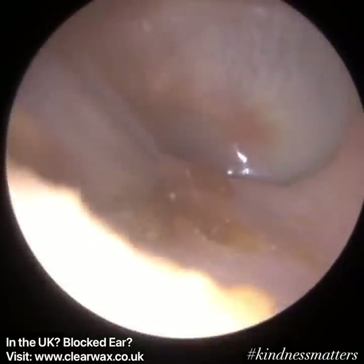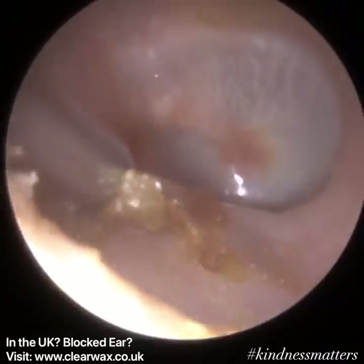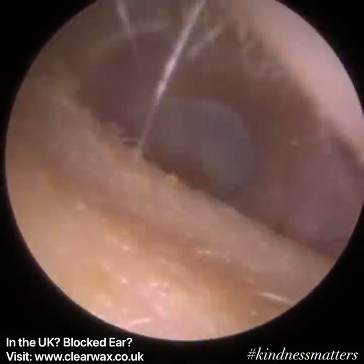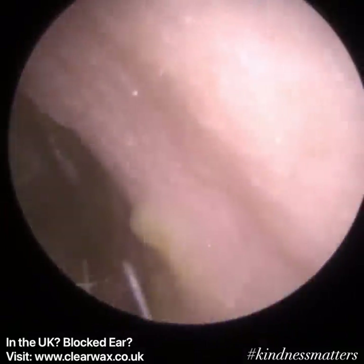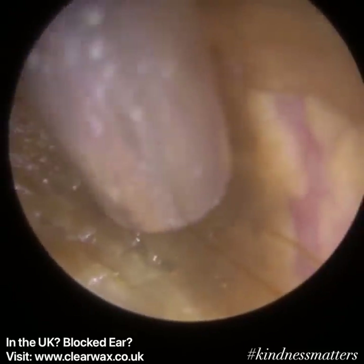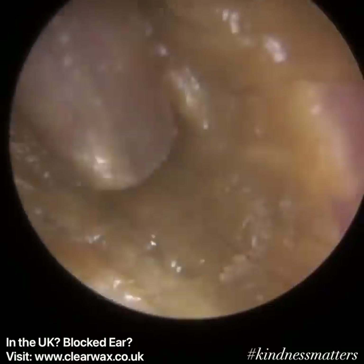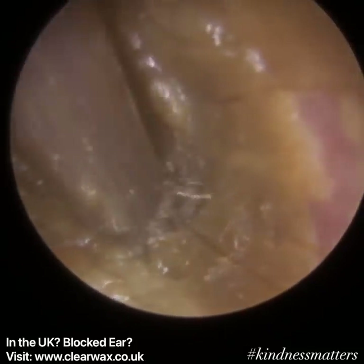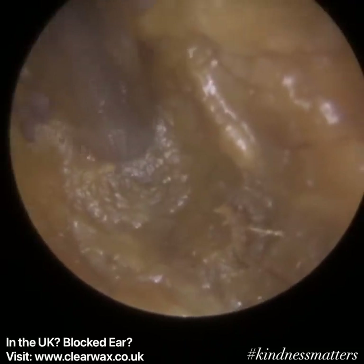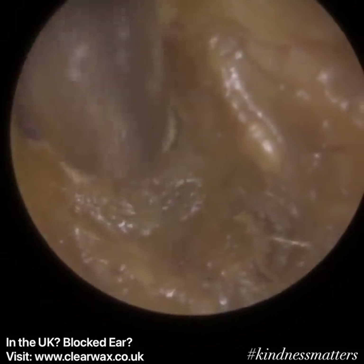There's a bit of soft wax on the anterior canal wall, and because of the patient's jaw moving I'm being extra careful not to graze it — I took a little bit and left the rest. The eardrum is healthy, slightly opaque in appearance. A natural healthy eardrum in an average 20-year-old is slightly translucent — you can sometimes see the middle ear structures through it. In this patient, both sides were slightly more opaque, so you couldn't see through.